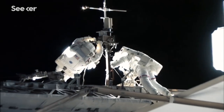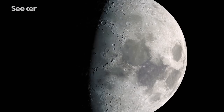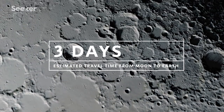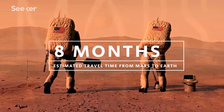What happens if an astronaut gets sick or injured in space? On the moon, you're over three days away. Or on Mars, you could be as much as eight months away. Not everybody on a crew to Mars is going to be a physician — you have to be able to operate autonomously.